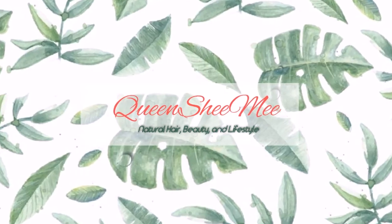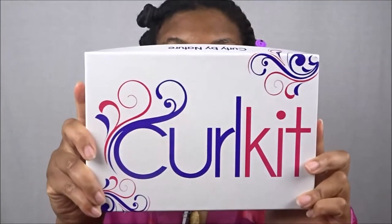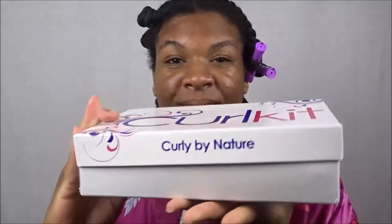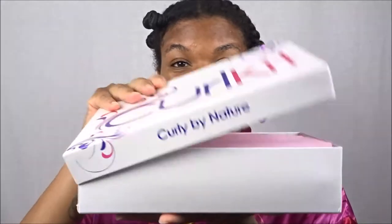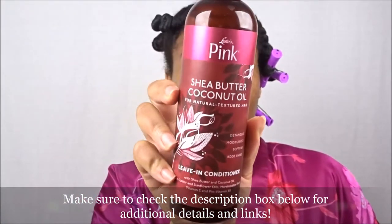Hello queens and welcome back! Today's wash day review is being brought to you by my February 2018 Curl Kit, which I receive every single month from Curl Kit to share with you guys. Today's wash day review is featuring the new Luster's Pink Shea Butter Coconut Oil for Natural Textured Hair collection — this is the leave-in conditioner.